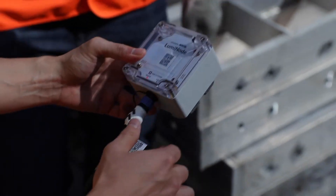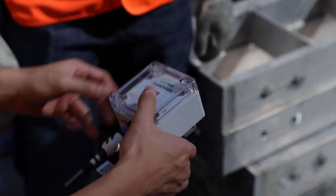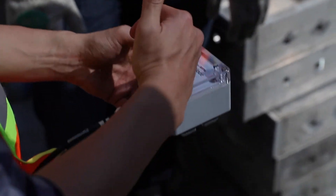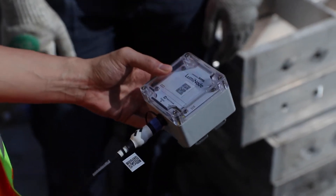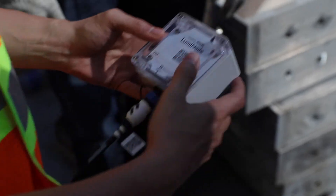Lumicon transmitters are designed to activate as soon as they are plugged into their sensor cables, which means you don't need to worry about powering them on or off. Simply plug them in and begin monitoring your concrete.